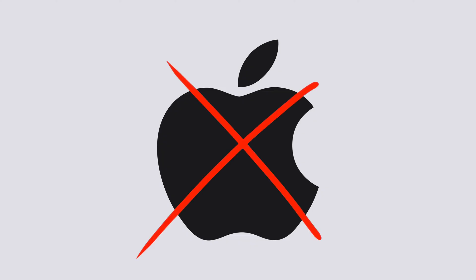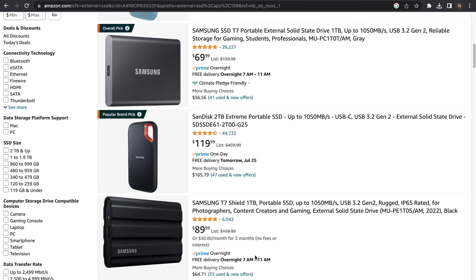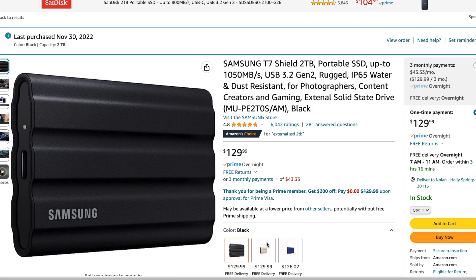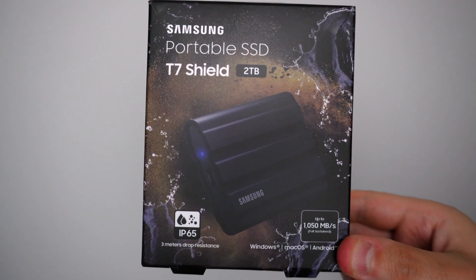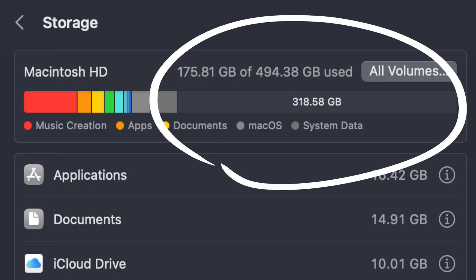Here's a pro tip to save you money: if you're a Mac user, do not upgrade the storage through Apple because they'll charge you a lot. Instead, just go to Amazon and buy an external SSD like the Samsung T7. This way you can get up to 2TB of storage for around $200. I save all my plugins and software on my computer, and once I'm done with a project I transfer it to the external SSD — this frees up a lot of space and keeps the computer running super fast.